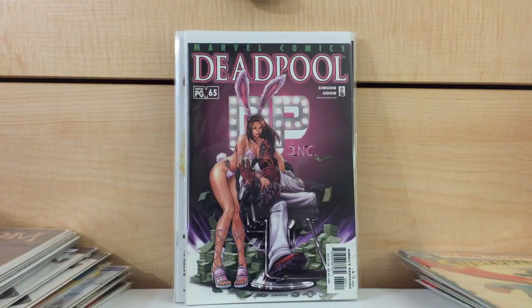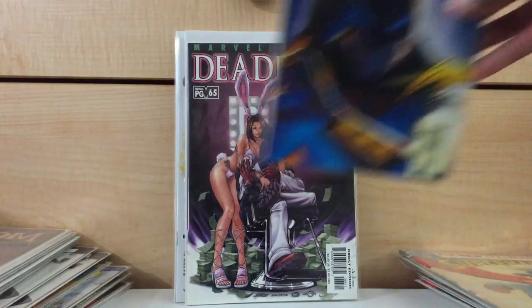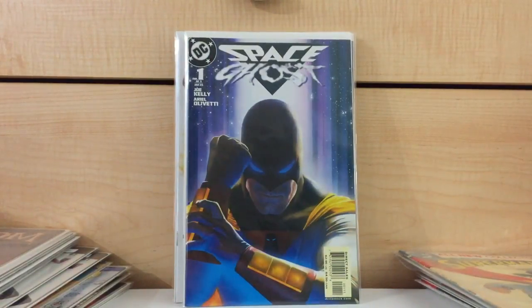We're winding down with Space Ghost number 1. For some reason, for the past 10 years this book has eluded me — ever since it first came out back in late 2004, early 2005. I've been wanting this book. When it came out it was really hard to find — around a $10 to $20 book at the time. I found it for, I want to say, $3 — basically cover price. I figured I'd pick it up.